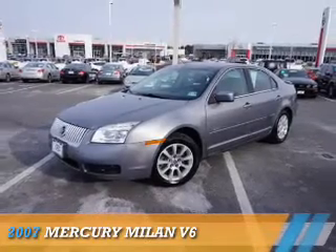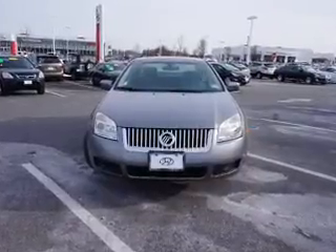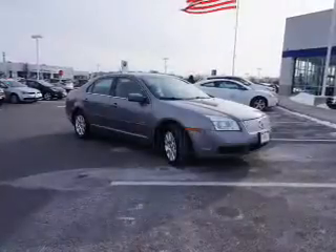Presenting the 2007 Mercury Milan. It's powered by all-wheel drive, a 3-liter, 6-cylinder engine, and a 6-speed automatic transmission.